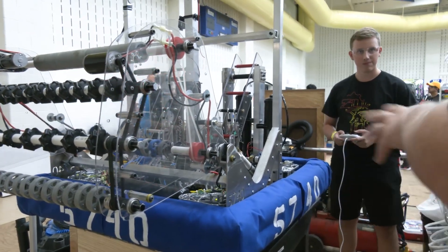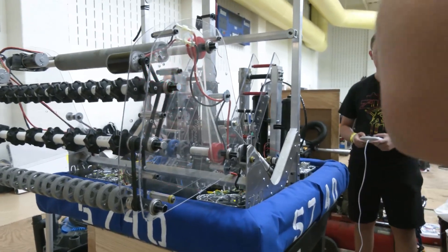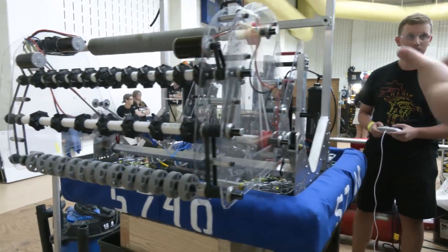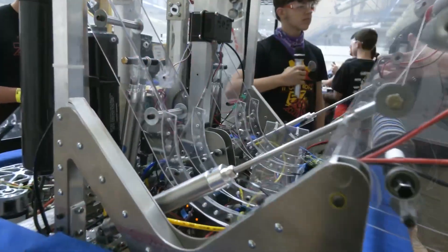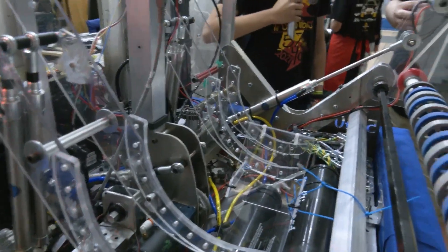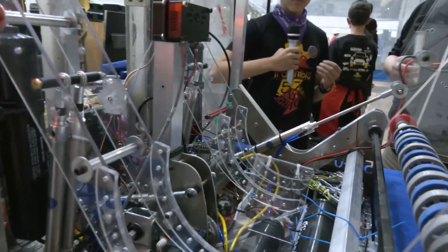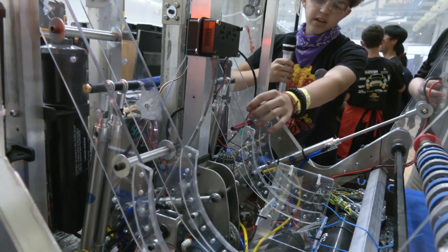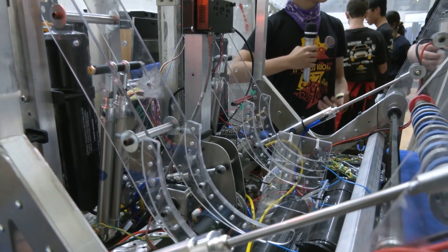On material choice, the catapult arms are polycarbonate. We went with polycarb because it's very light and has a lot of flexibility, which with these pistons gives it a lot of give. If we had gone with aluminum, it would probably shatter.